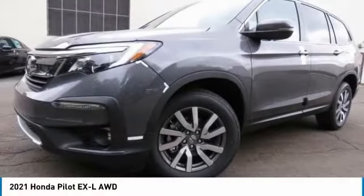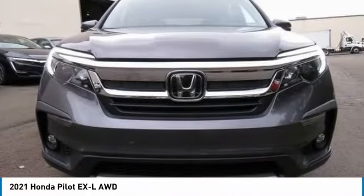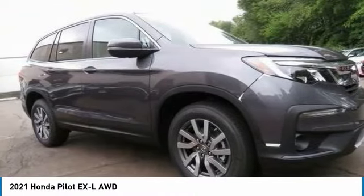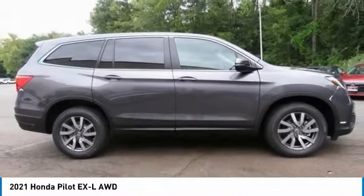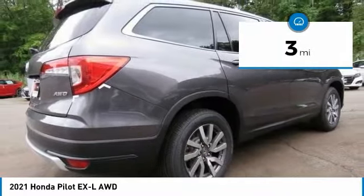Today, the 2021 Honda Pilot — optimal utility, indulgent interior, powerful performer. You'll be ready for almost anything in the Honda Pilot. This vehicle has less than 100 miles. Here are some of this vehicle's great options: tire pressure monitoring system,